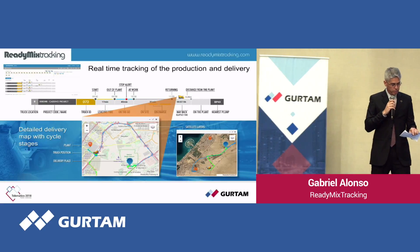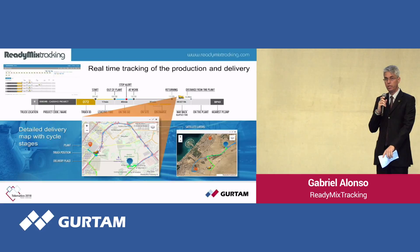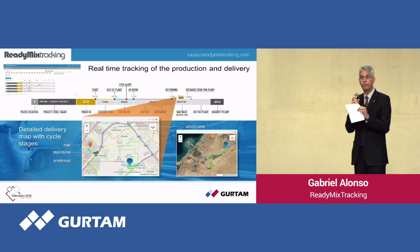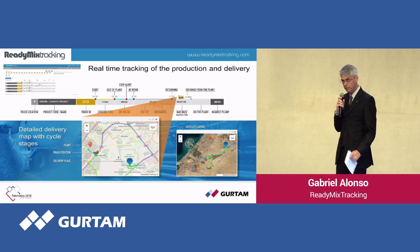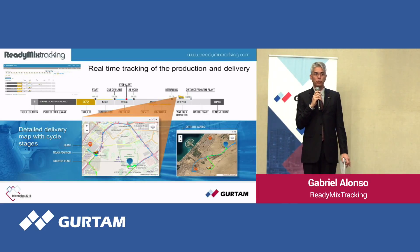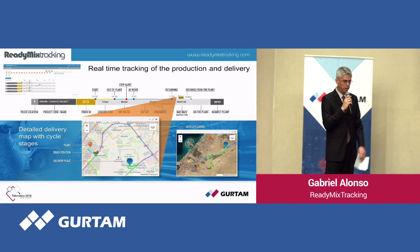If you click on a truck, the system pops up a map showing basic information. As you can see, the red dot is the plant, you can see the truck's location, and the customer location. The blue line is the route to the customer, and the green line is the return route. Right beside the yellow truck icon, you can see the distance of the truck from your plant coming back. This helps speed up the loading process, because having a truck waiting to be loaded for 20, 30, or 40 minutes means losing money.